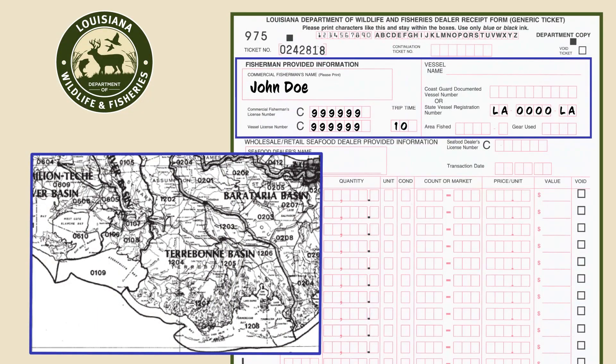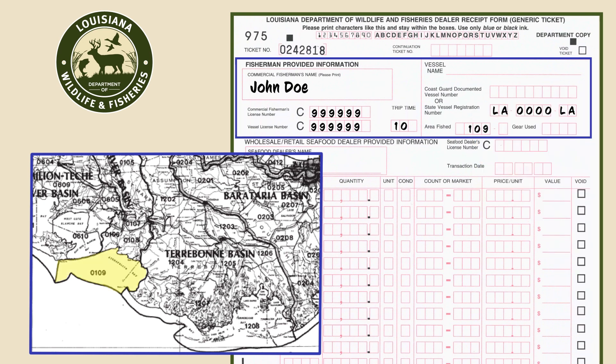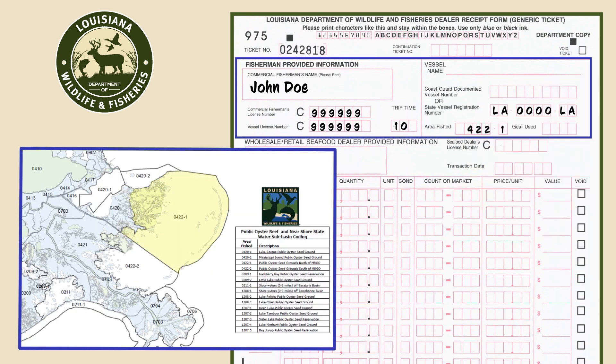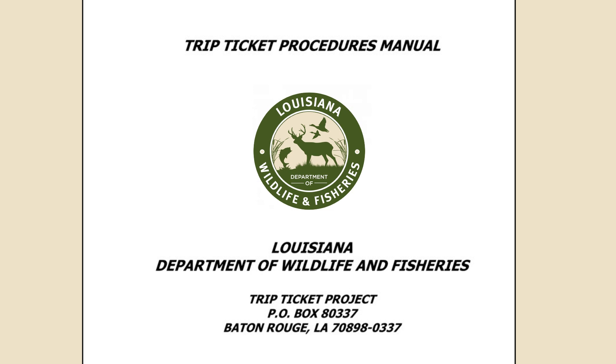For area fished, use the department's map that breaks Louisiana down into sub-basins. For oysters, use the department map that breaks down basins into individual reefs. Do not use the LDH area number here. To find the gear used code, check the department's trip ticket manual and keep this manual handy for the rest of the ticket.